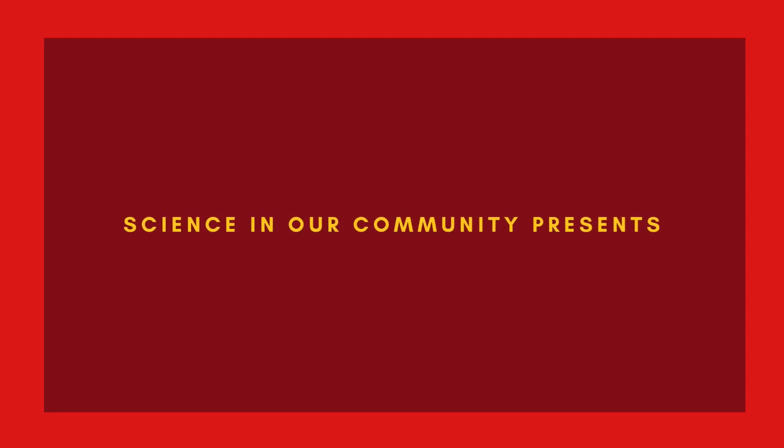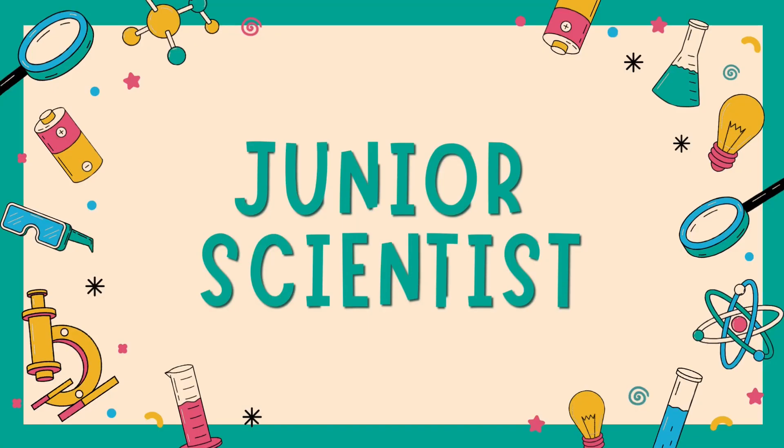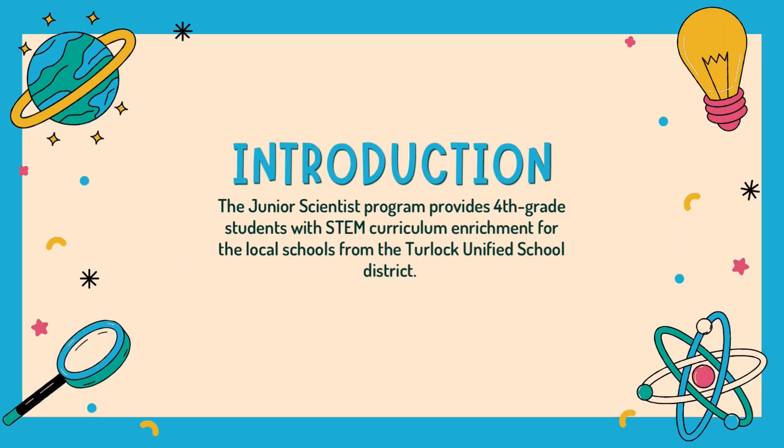Science in Our Community presents Junior Scientist. The Junior Scientist program provides fourth-grade students with STEM curriculum enrichment for the local schools from the Tarlok Unified School District.